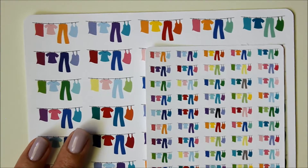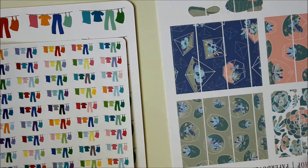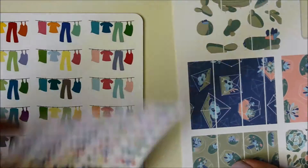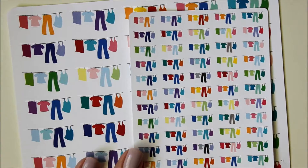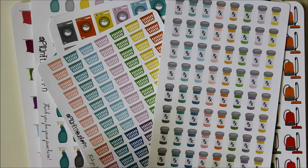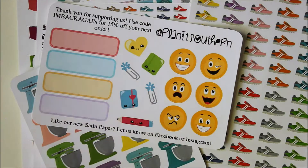I did order these in satin paper, which feels a lot like Paper Dove Shop. It also feels very similar to Oddloop in the sense that it's not a vinyl — it's still a matte paper, but it's super, super smooth. The quality is just amazing. I definitely recommend checking her out. I have not found another shop that has such cheap prices but also such great quality for those cheap prices.